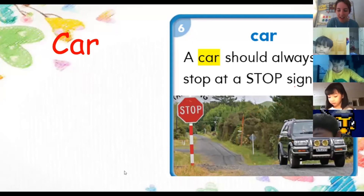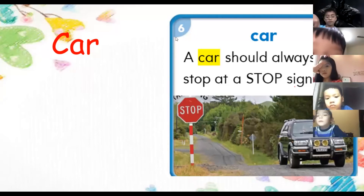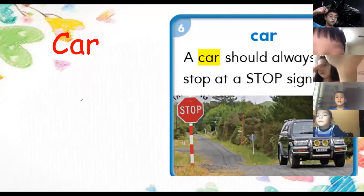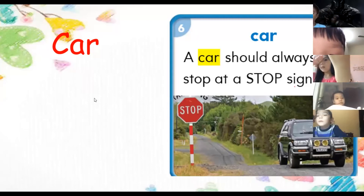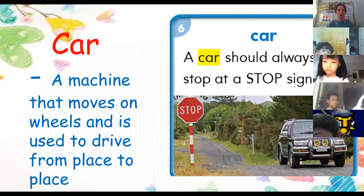Who else can tell me a sentence with car? John says: 'Here is my new car.' That's an excellent sentence. A car is a machine that moves on wheels and is used to drive from place to place.